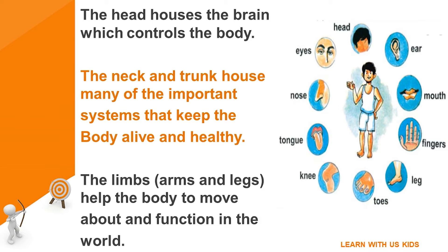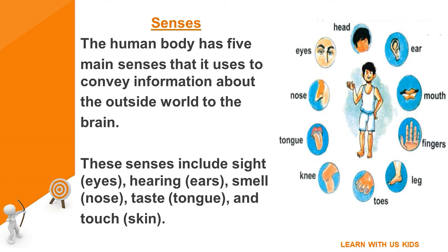The limbs — arms and legs — help the body to move about and function in the world. Senses: the human body has five main senses that it uses to convey information about the outside world to the brain. These senses include sight (eyes), hearing (ears), smell (nose), taste (tongue), and touch (skin).